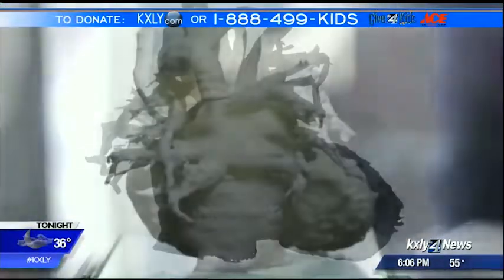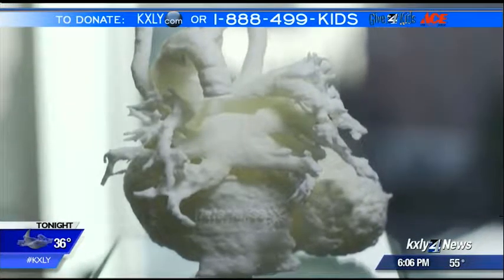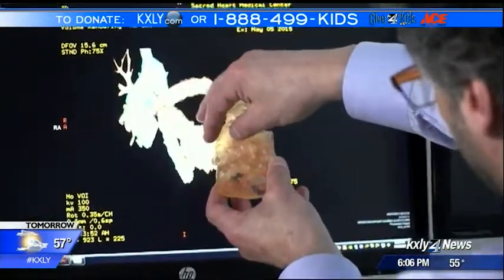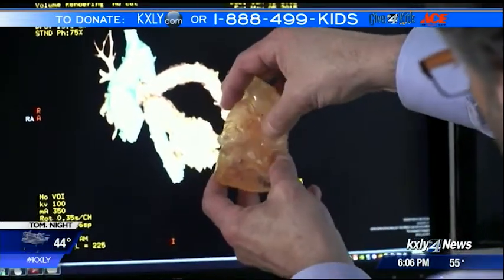You might have heard of 3D printers being used to make car parts or tools, even food. But think of the advancements it can make in hospitals for kids just like Nate. Our surgeons are very smart people, but at times it's not the best idea to make a decision on the fly with a child in the operating room with their chest open. These doctors don't get to make mistakes. Practice, in this case, makes a life-saving difference.